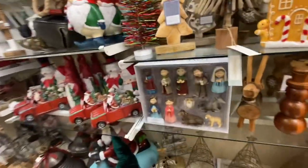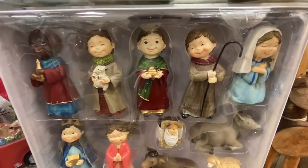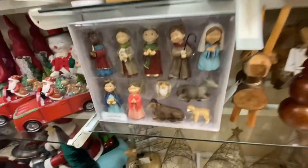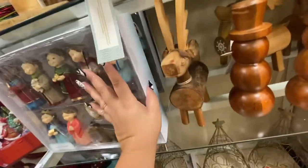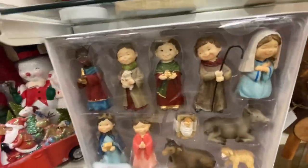And I saw this nativity — look how cute it is! They look like little kids. It's $25 — that's a good price, it's so beautiful.